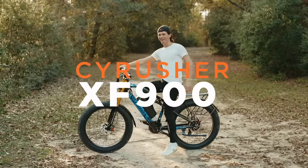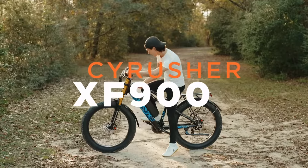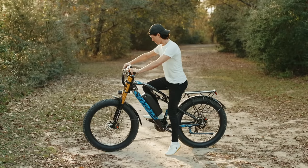This is the Cyrusher XF900. It's got a powerful motor, full suspension, and a battery that lasts for days. Let's go check it out.